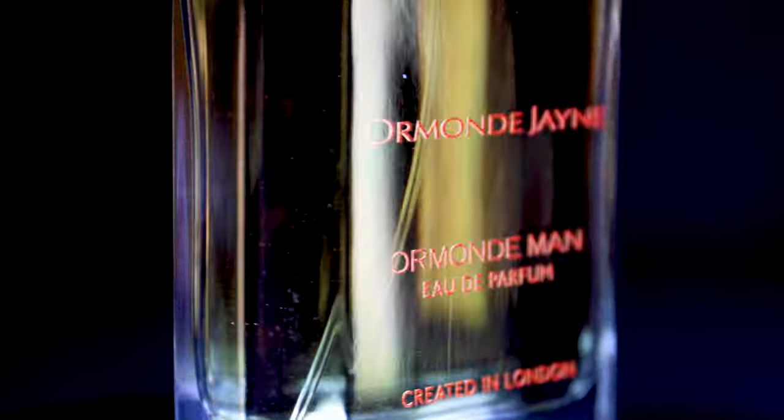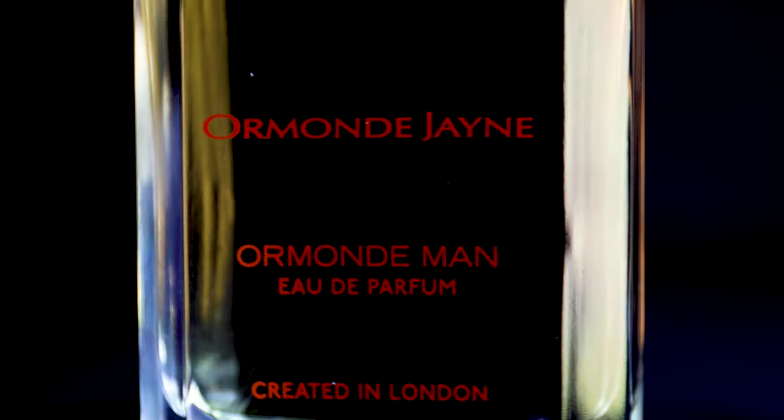The Ormond Jane house likes to use unusual raw materials. If you research black hemlock on Fragrantica, you'll find that there are only five fragrances that actually use black hemlock in their ingredients, and three of those are from Ormond Jane. Black hemlock is poisonous — that's why there are only five fragrances out there. I was able to join a masterclass and she mentioned that the reason she wanted to use black hemlock is that she found it had a robust depth to the actual scent.